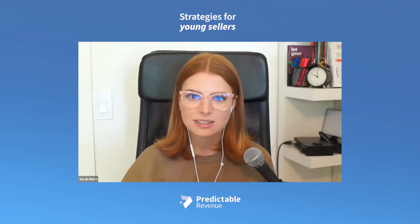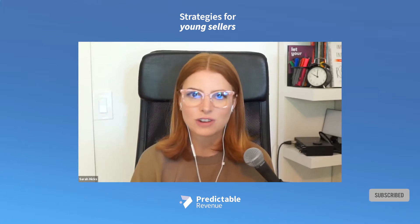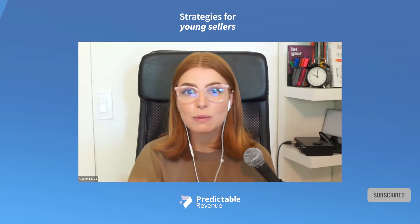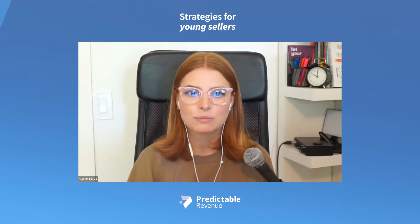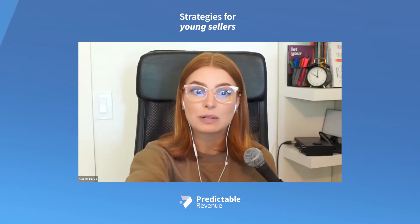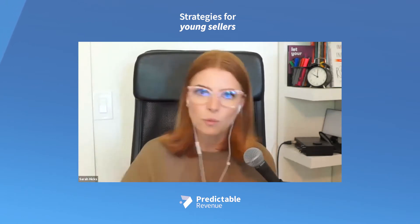Let's talk about some of the strategies that young sellers can employ when they're faced with trying to convert more experienced buyers. You spoke about it in both your book and then in the Harvard Business Review article that you did on this topic. That's where I've drawn some of these questions from, because I'm really interested about the three key steps that you followed. Can you walk me through those?